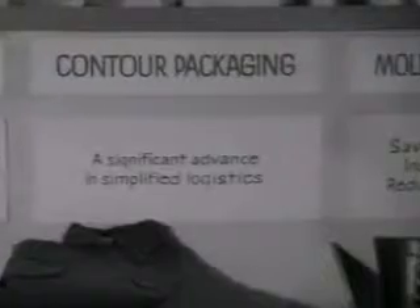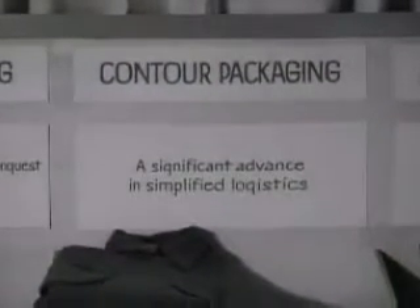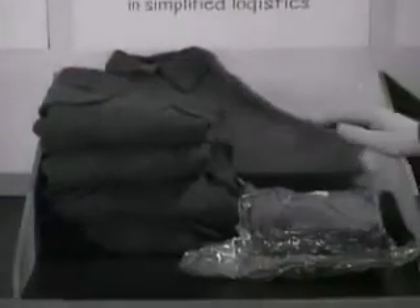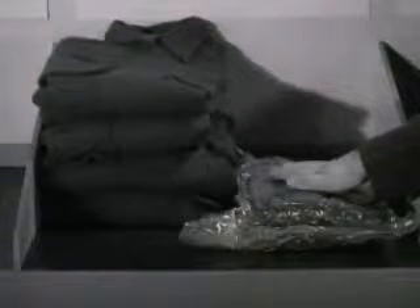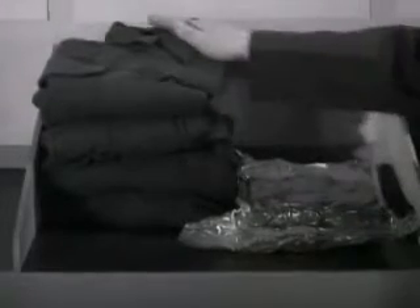Contour packaging — a new technique which seals a stack of clothing in a semi-vacuum, letting air pressure compress it into a fraction of the storage space required for an unpackaged item.